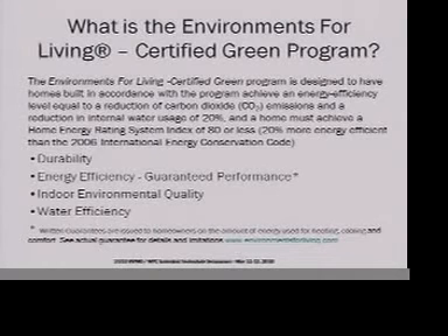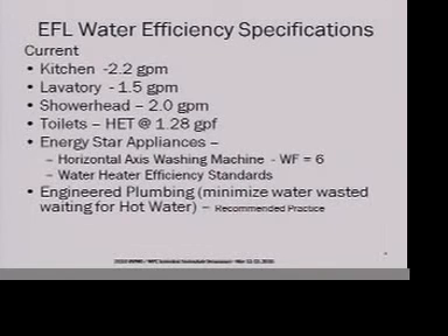What we've done over the last several years is start to add water efficiency into the program — not that we're guaranteeing anything about water efficiency, but to leverage better homes that perform better based on the building science principles that we have.